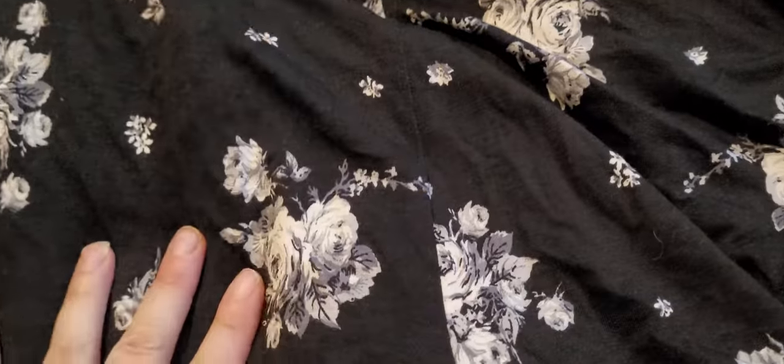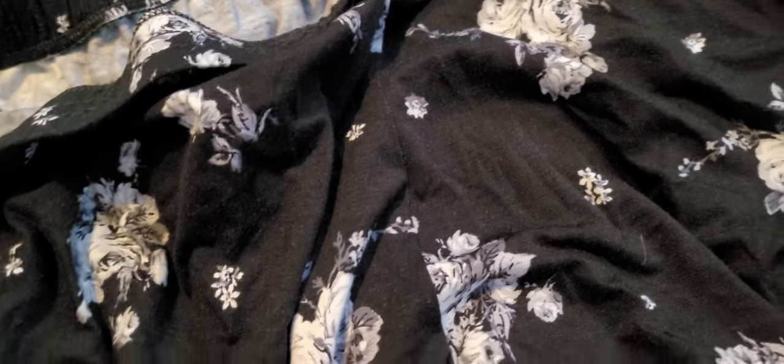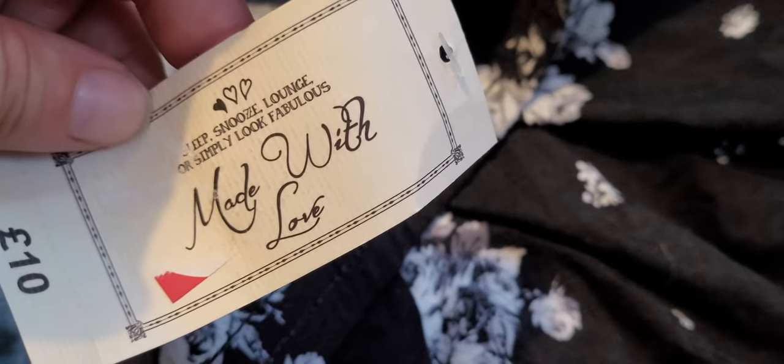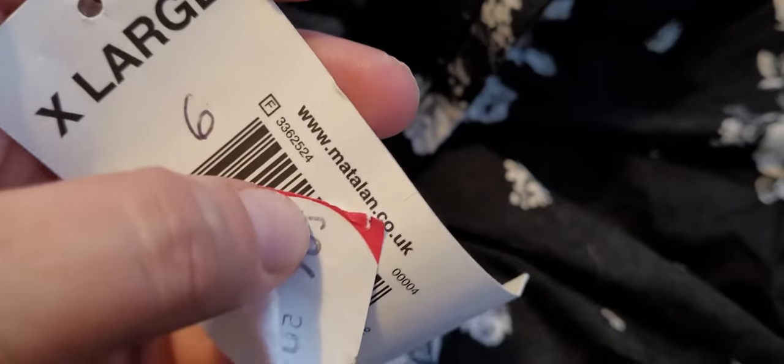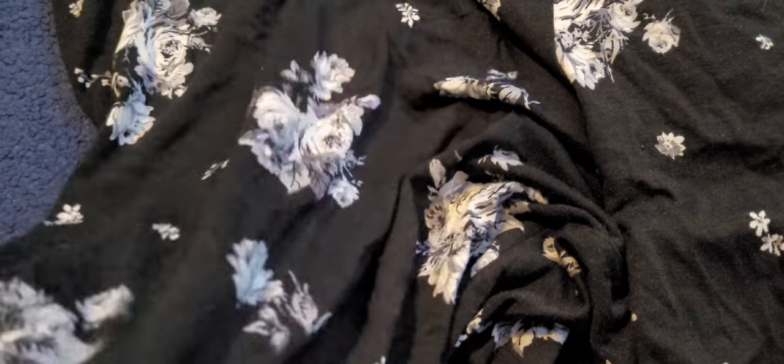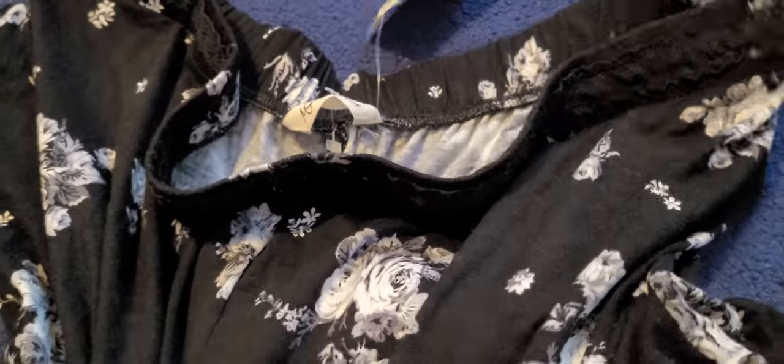Next up are these lovely trousers. I say they're lovely because I wanted them, but they were just too big for me. Brand new with the tags on. They're from — oh, it's Matalan. I just kept seeing 'made with love' on the label. Anyway, yeah, they're from Matalan, brand new. It's just an extra large. I tried them on and they just looked like clown trousers on me. I wanted some baggy, loose-fitting trousers for the summer. But they were just too big and looked so silly on me. They are up for sale, brand new with tags still on.